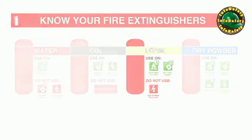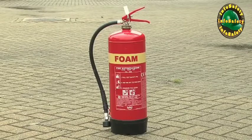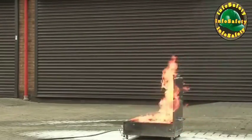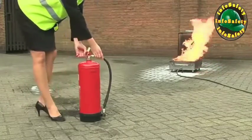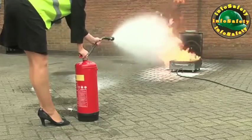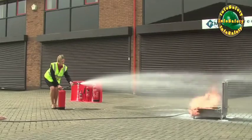Foam extinguishers are painted signal red with a cream panel. Foam fire extinguishers are suitable for use on class A fires like paper and wood, and class B fires involving flammable liquids. To use a foam extinguisher, pull the safety tag to break the seal, then pull out the safety pin. Hold the handle and the discharge tube. Test the extinguisher to check if it works. With a foam extinguisher, you do not aim at the base of the fire — you aim at the back edge of the fire and allow the foam to form a blanket over the fire.